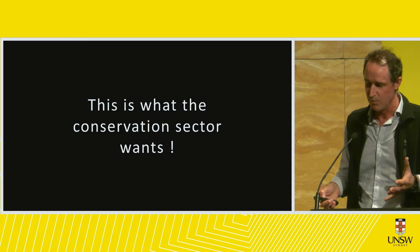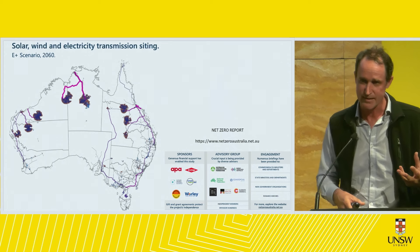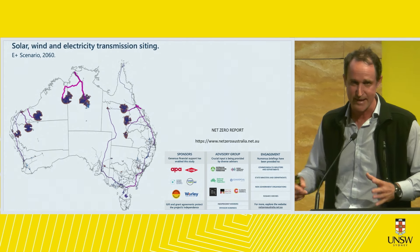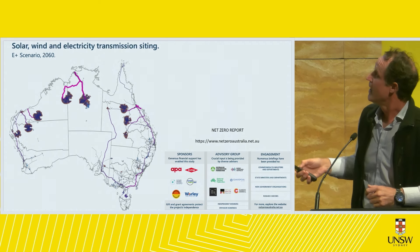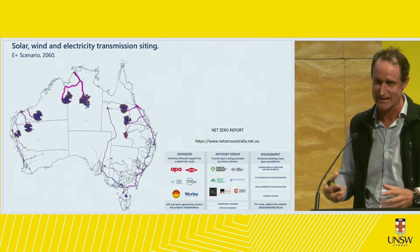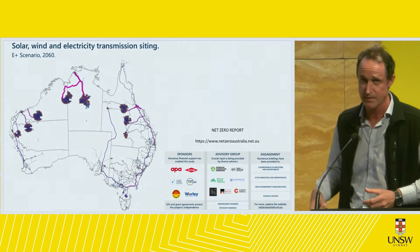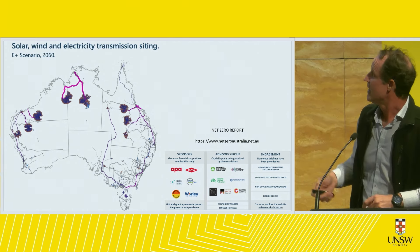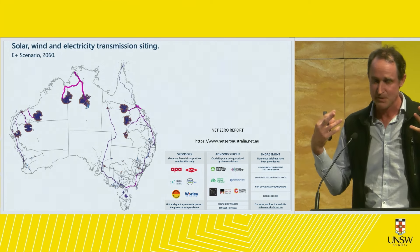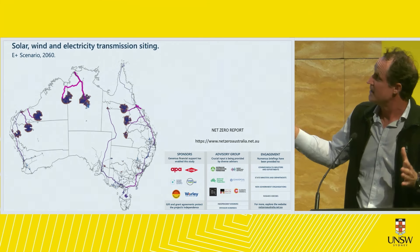The conservation sector says we can achieve net zero — not just electricity generation but the decarbonization of agriculture and transport. But this is how they say we achieve it: the net zero report calls for covering six times the spatial footprint of Tasmania with solar panels, steel and glass, at a cost of 1.5 trillion dollars by 2032 or seven to nine trillion dollars by 2060. This plan is endorsed by the Australian Conservation Foundation and the Climate Council.